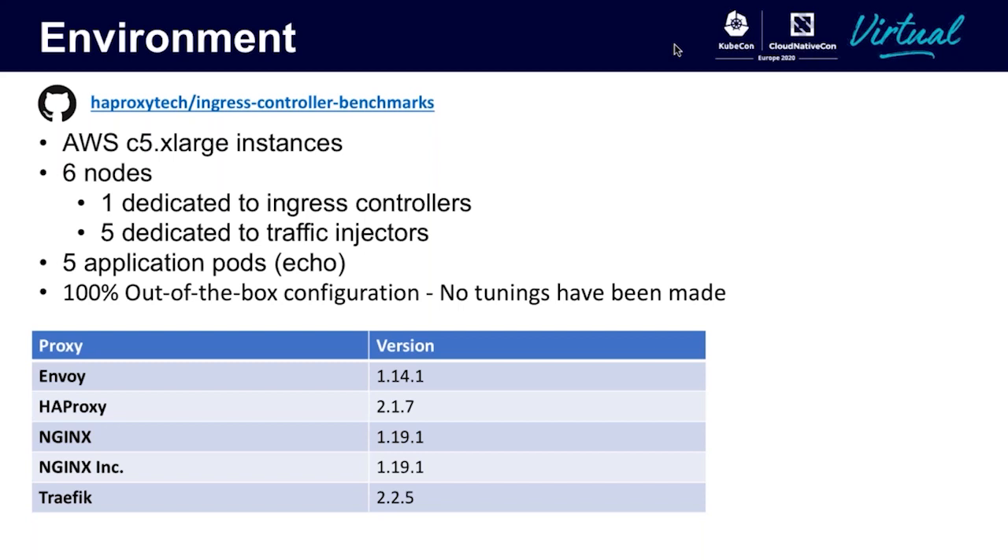I've included a link to the full architecture setup guide and code to reproduce these benchmarks within the HAProxy Technologies GitHub located on the URL at the top of this slide. For this demo, I've configured a six-node Kubernetes cluster running on an AWS C5 xlarge instance. One of the nodes has been dedicated specifically to the ingress controllers. The other five are where we will run our traffic injectors. I have five pods running a standard echo application in which the ingress controllers will be monitoring for changes in routing traffic to.